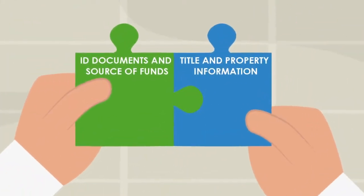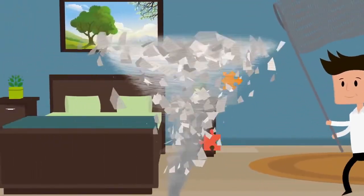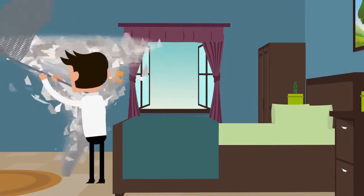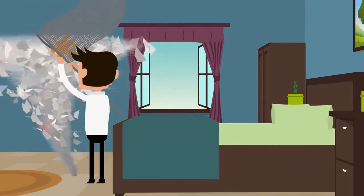When you sell your property, your conveyancer will need to get a copy of the title deeds and you'll need to provide information about the property. By doing this before a buyer is found, your conveyancer can help you deal with any missing paperwork in plenty of time. This can save as much as 11 days off the conveyancing process later on.